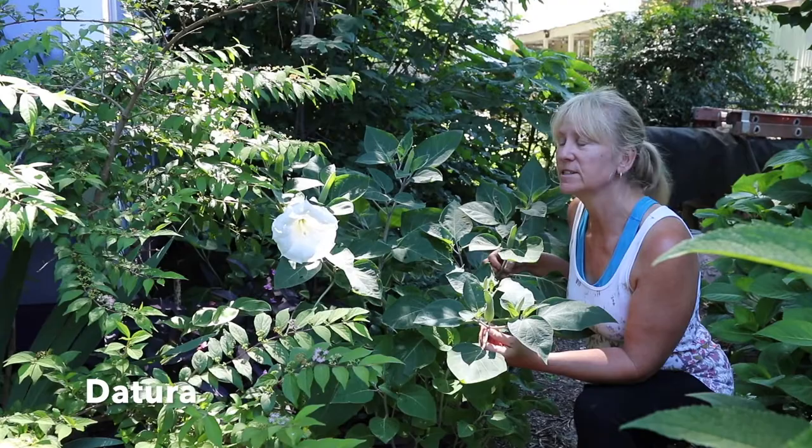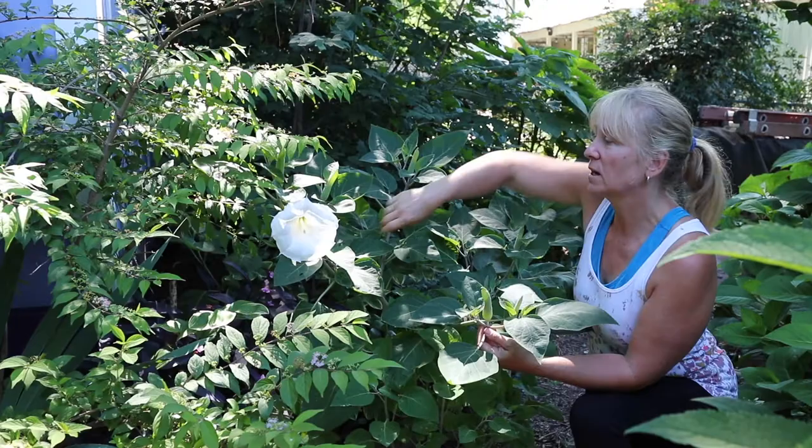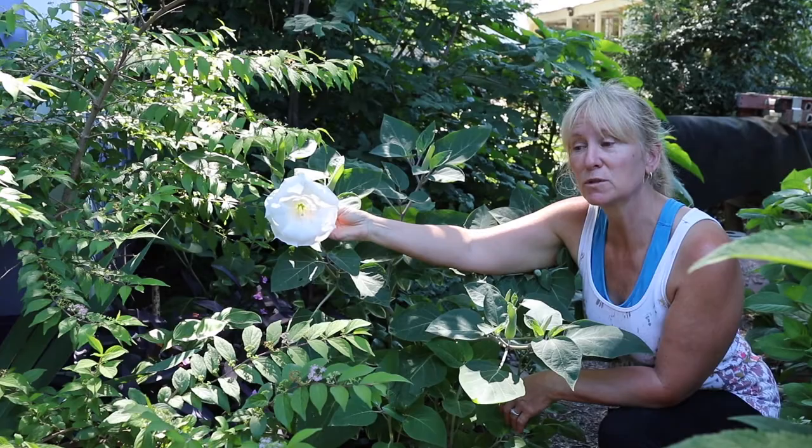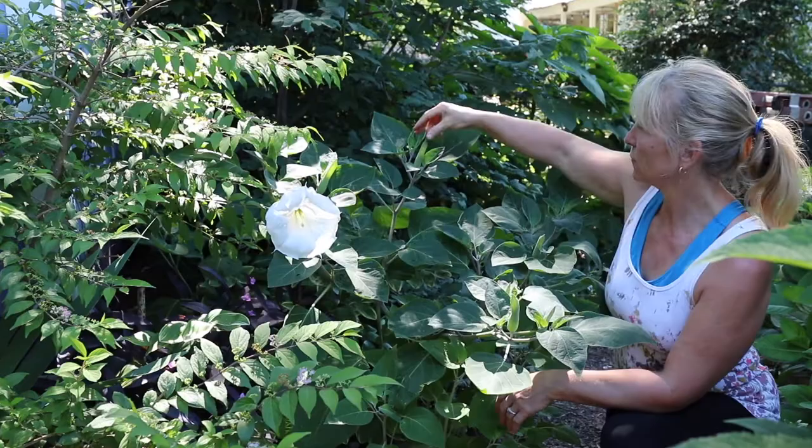The flowers come out in the evening and it's for the night pollinators, but you can see that this flower is still here from last night's bloom, and it has a little bit of the scent left, but most of the strong scent was last night. This will die in a couple hours, but it is covered — you can see the little pods, the little blooms.